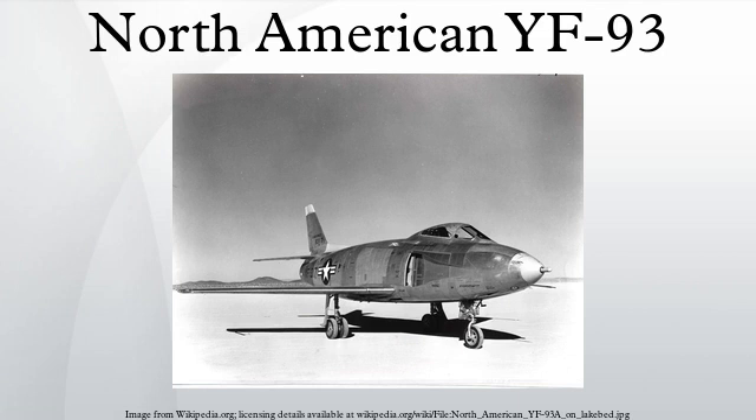The YF-93 was operated solely by the United States Air Force. Variants included the F-86C, the original designation for a re-engined variant of the F-86A with two built; the YF-93A, comprising two prototype F-86Cs re-designated; and the F-93A production variant, for which an order of 118 was cancelled.